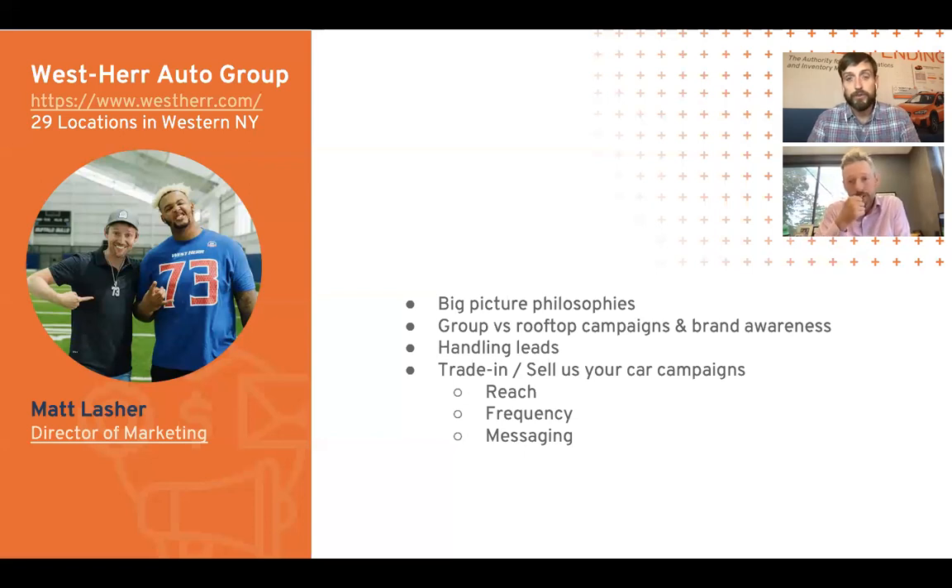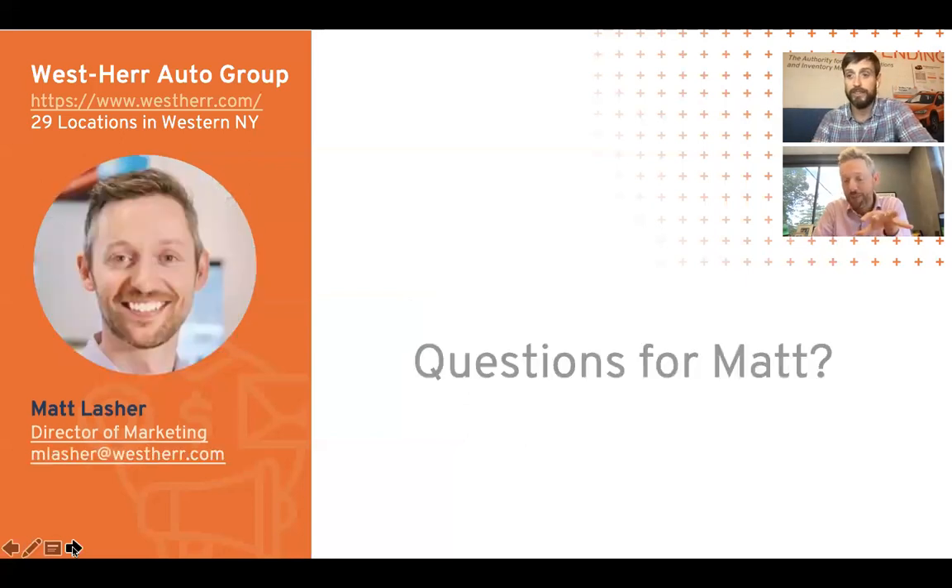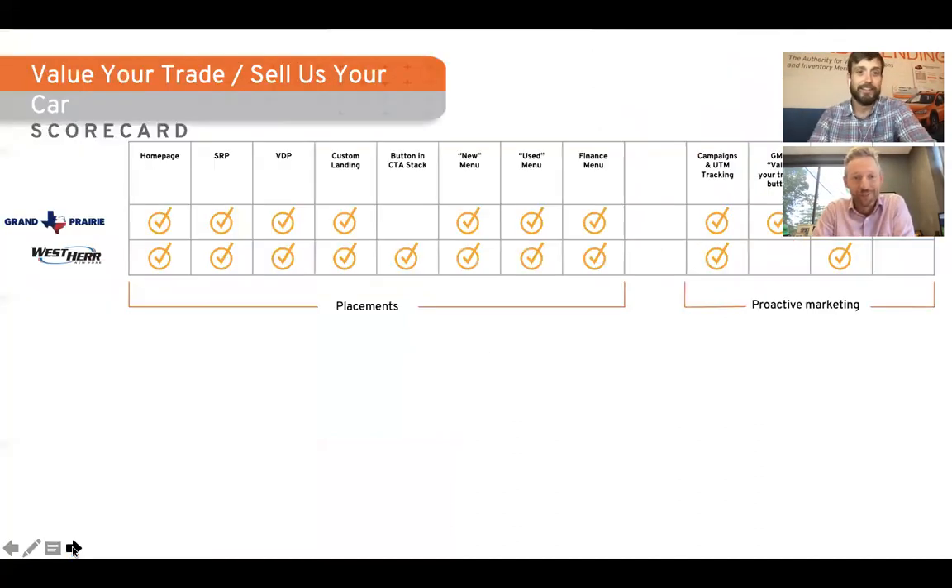The last comment says: 'West Her is awesome, go Bills.' Let's go! Josh Allen's going to turn it around. He didn't have a great start to the season, but don't worry — he's a beast, his stats will come up for sure. All right, we're going to move on and speed through the rest of the 10 dealerships. We promised we'd look at 10 dealerships doing fantastic, so let's do that.